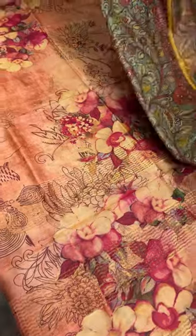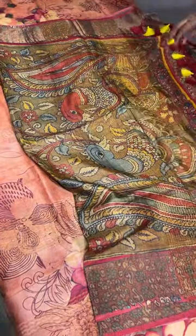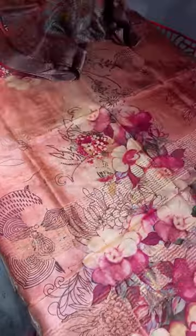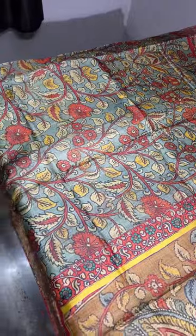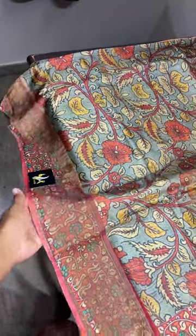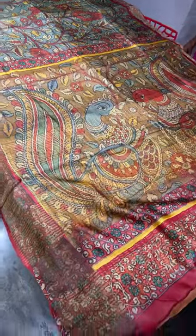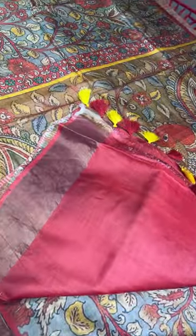Next is an excellent piece with borders in printed style, fully in light gray and green mixed color, and a peacock concept in the pallu — excellent kalamkari pattern. The contrast maroon color blouse completes this saree beautifully.